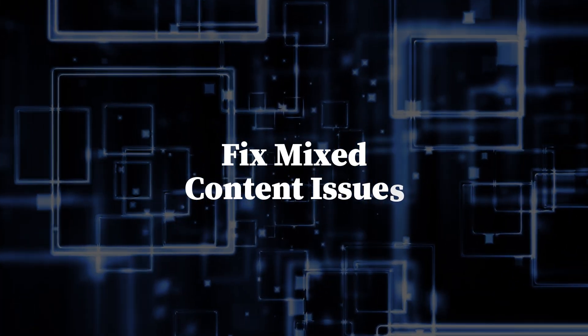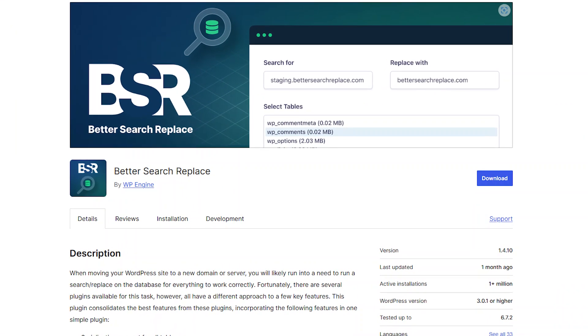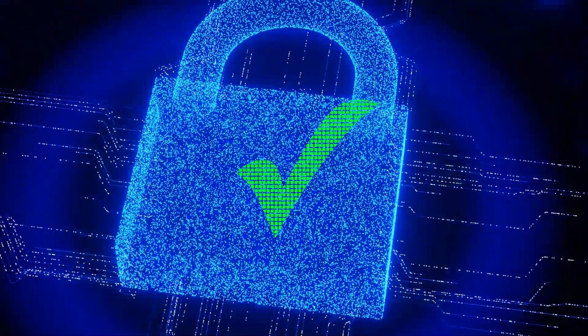Fix mixed content issues. Even after setting up HTTPS, your site might still load some elements over HTTP — this is called mixed content and can trigger security warnings. To fix this, use a plugin like Better Search Replace to update all HTTP URLs in your database, manually check theme files and scripts to update any remaining HTTP links, and run a mixed content checker to identify insecure elements.